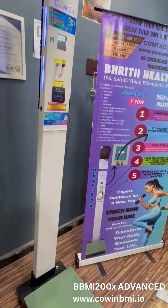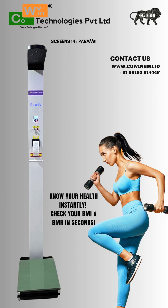Smartphone ready — connect your report to WhatsApp or Gmail instantly using our mobile-friendly system. No apps, no hassle.